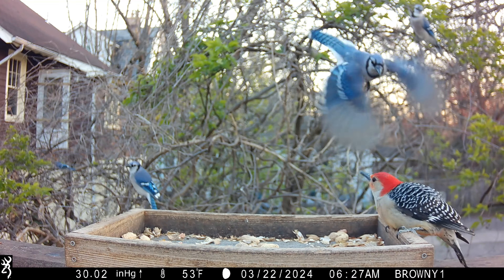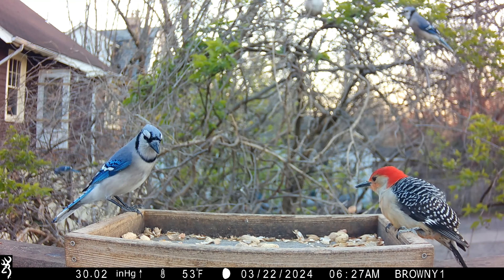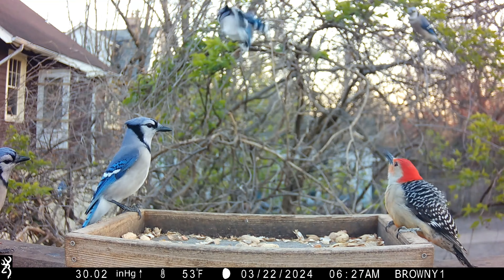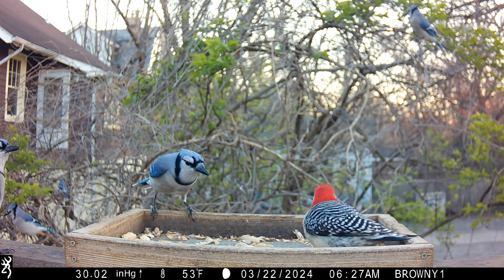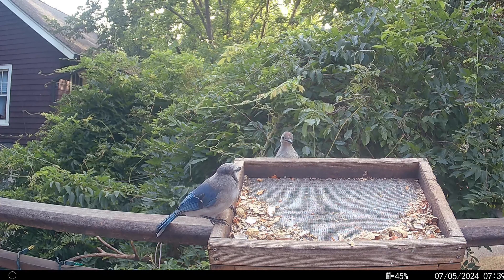I mentioned earlier that red-bellied woodpeckers compete with blue jays at the feeder. Here's an example of an adult male trying to defend what's left of the peanuts. These two, on the other hand, haven't quite figured it out yet.